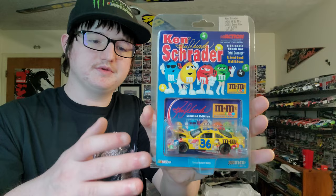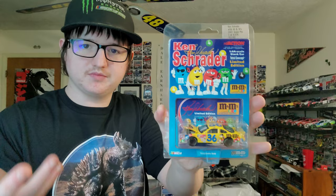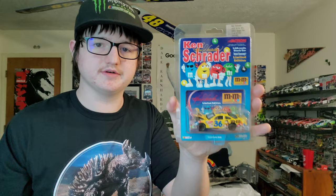We got a 2001 Ken Schrader M&M's car. This is probably my favorite M&M scheme. Kyle Busch has some really nice M&M schemes, but this one is personally my favorite. I would love to see Kyle Busch do a throwback of Ken Schrader's number 36 scheme.